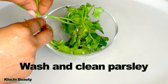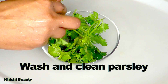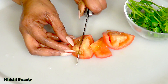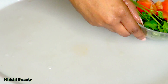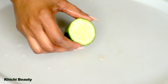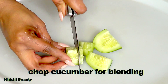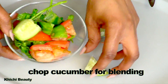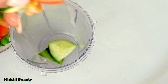To begin, I'm going to wash and clean my parsley leaves — you don't need a lot. I'm leaving the stems on and just removing the harder portions. Next I'm taking half of a medium plum tomato and chopping it. Then I'll prepare the cucumber — I'm using about an inch — and chop that as well. So here I have the parsley, the cucumber, and the tomato, and I'm going to blend these.